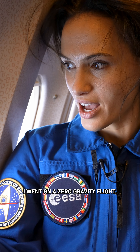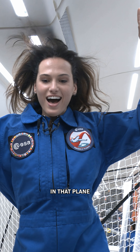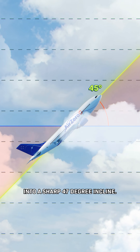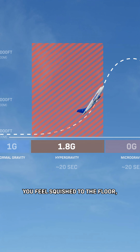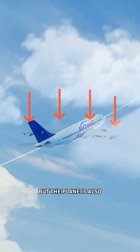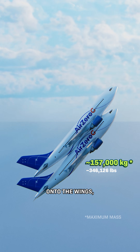A few months ago, I went on a zero-gravity flight, which they do in a normal commercial plane. But to make you feel weightless, mid-flight the pilots have to go full thrust on the engines and pitch the plane into a sharp 47-degree incline along this path. During this part, you feel squished to the floor, experiencing 1.8 Gs, or hypergravity. But the plane is also experiencing those forces — it's like putting the weight of a second plane onto the wings.